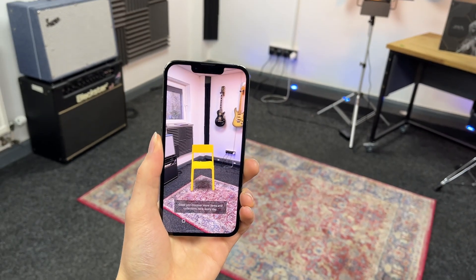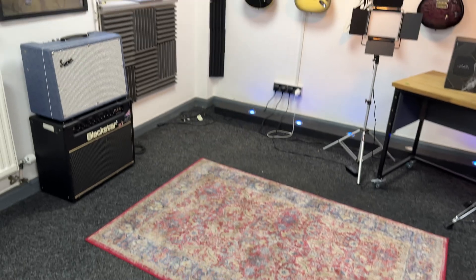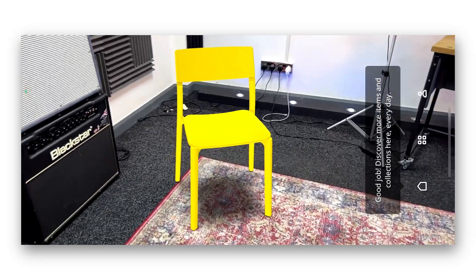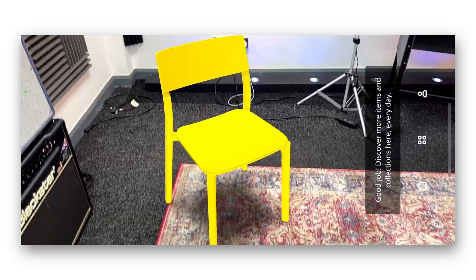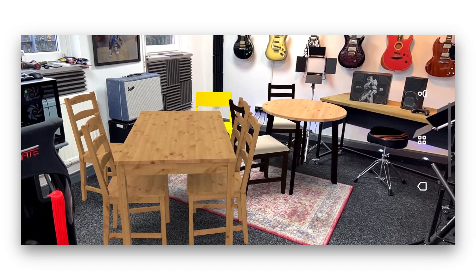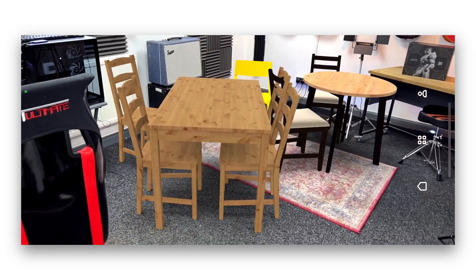To my surprise, the IKEA Place app was probably the best app I tried with this AR technology. It's a very innovative app that enables you to browse IKEA's full catalogue of furniture and place it into the room you're purchasing it for. This gives you a great idea as to whether the furniture is appropriate, reducing the hassle of having to return it. You can also place multiple items into the same environment.